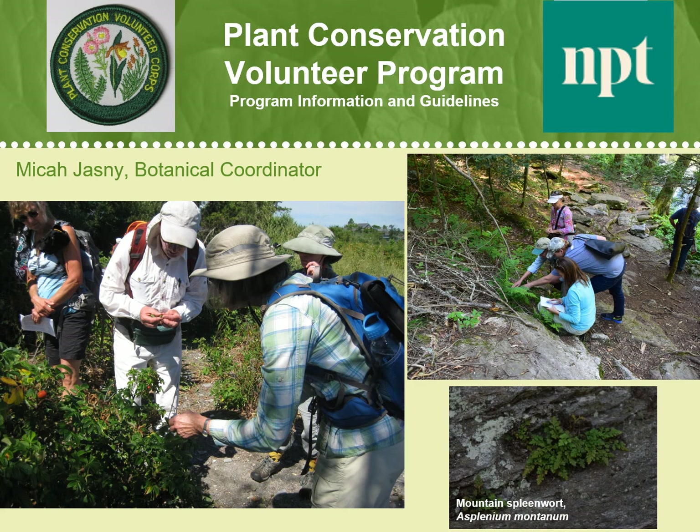In this video, we will go over important information about how the PCV program works and guidelines for conducting yourself in the field as a representative of Native Plant Trust.